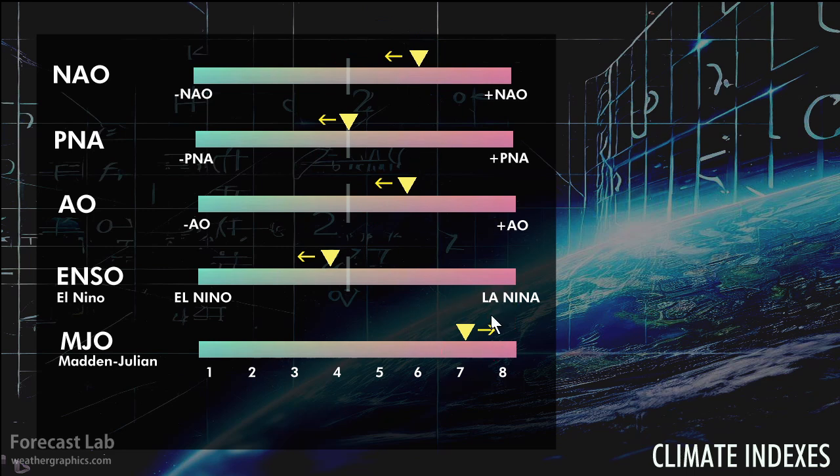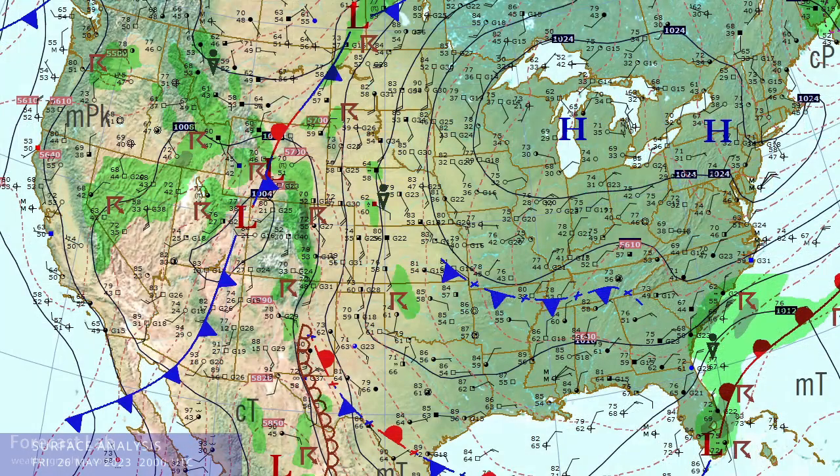The surface analysis this afternoon shows a strong polar high across the Great Lakes area, bringing temperatures down into the 60s and 70s. We are looking for frost and some freezes in northern Michigan as well as in the mountains of northwestern Pennsylvania tonight.